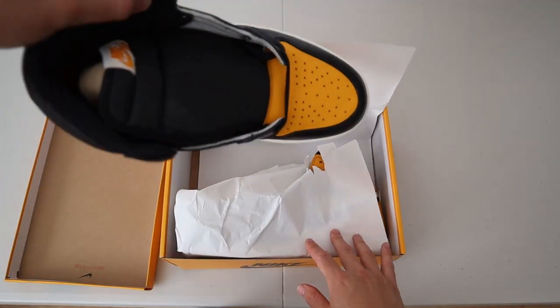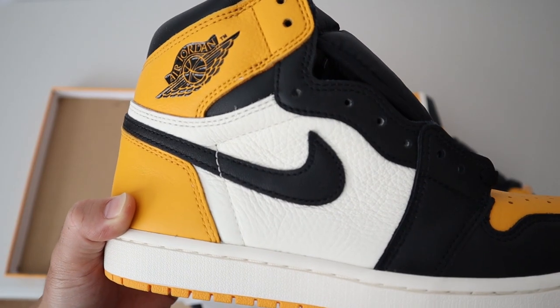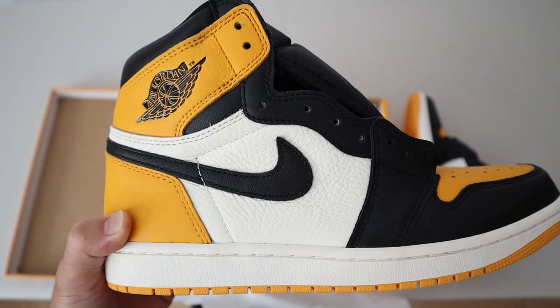What's up YouTube? For this video, I thought I'd share a few outfit ideas on how I plan on styling these shoes right here. These are the Jordan 1 Taxis. These are definitely going to be one of my go-to sneakers for this coming fall. This colorway, I feel like it's just very fitting for the fall season this year.